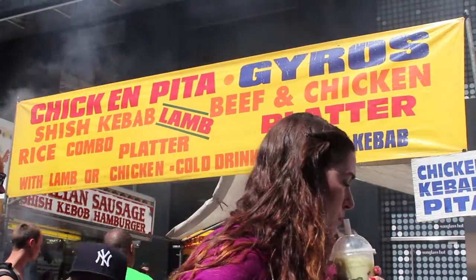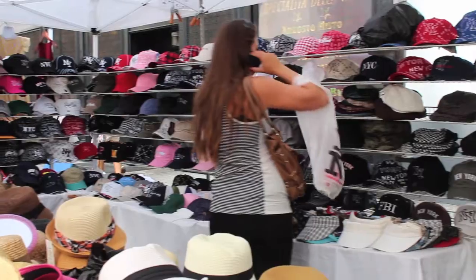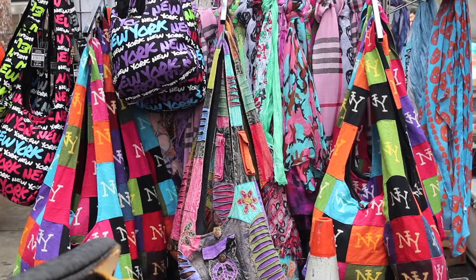Luckily, the Times Square Summer Festival is providing watermelon, fresh fruit smoothies, kebabs, bracelets, sunglasses, hats, art, multicolor purses and handbags, as well as jewelry.